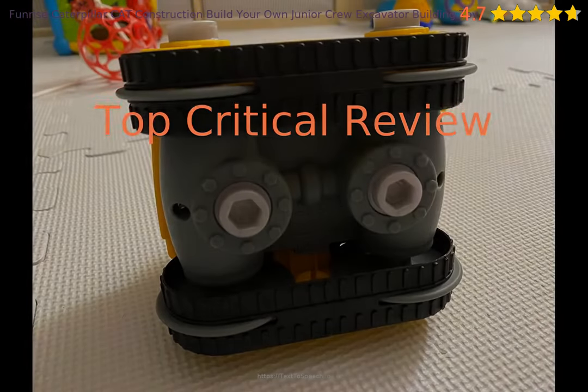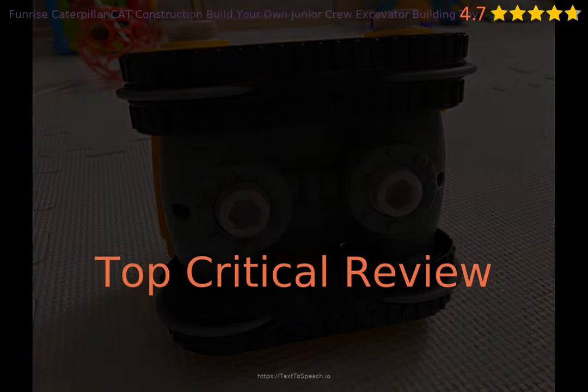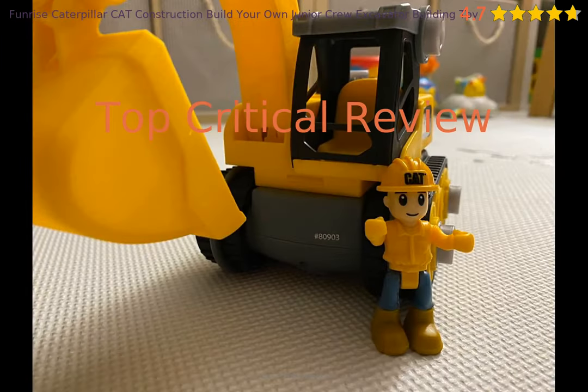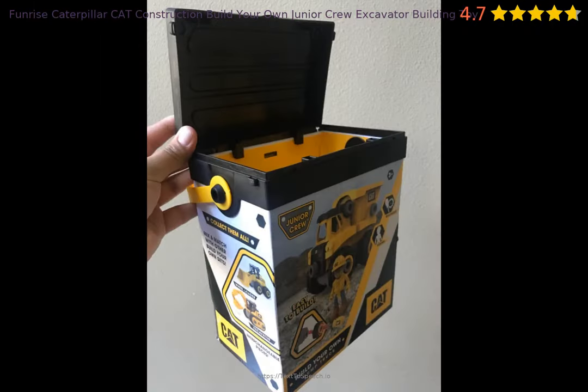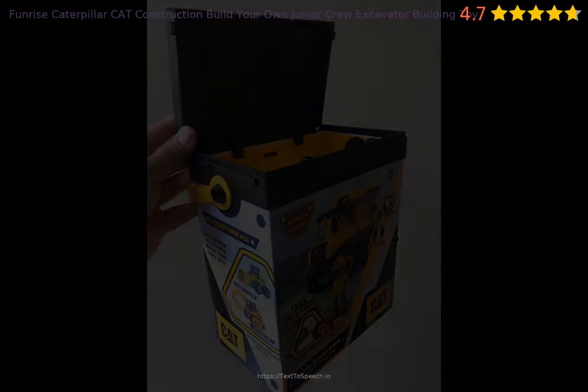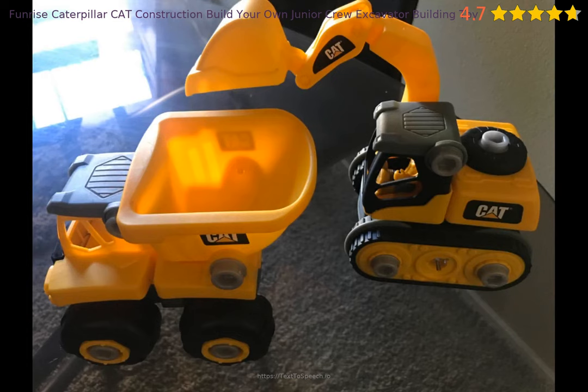Is there anything the product needs to be improved on? Let's take a look at a critical review. Not worth the money. It's a good toy but the way it's built is not good — breaks too easily and not worth the money.